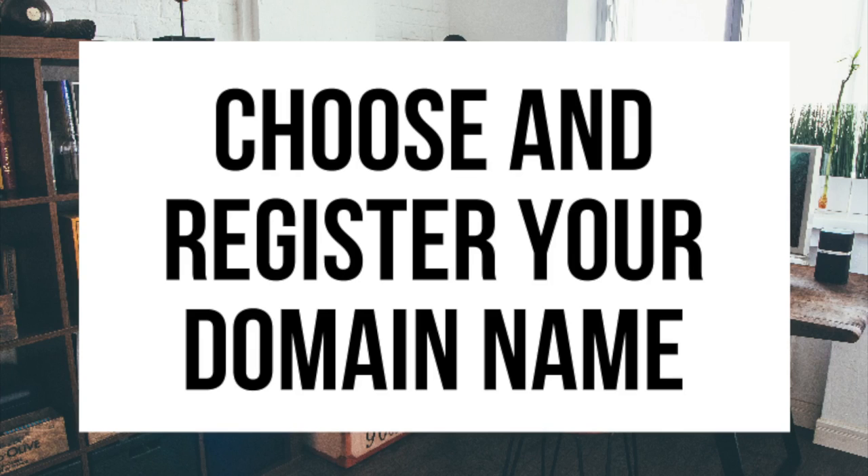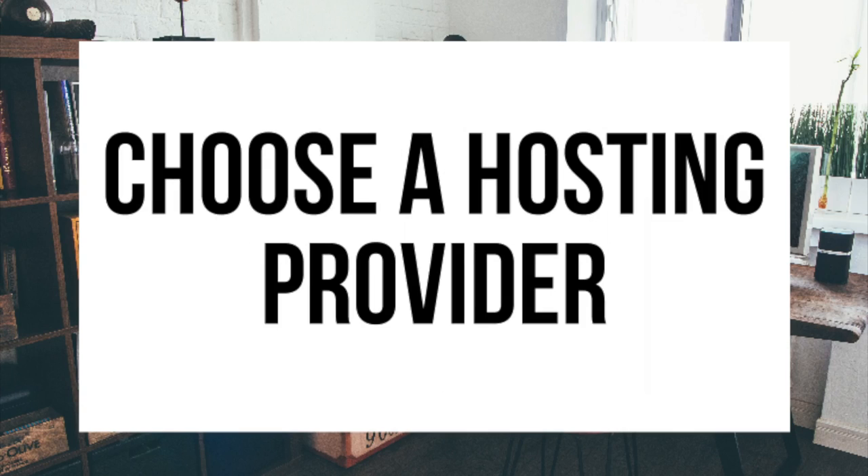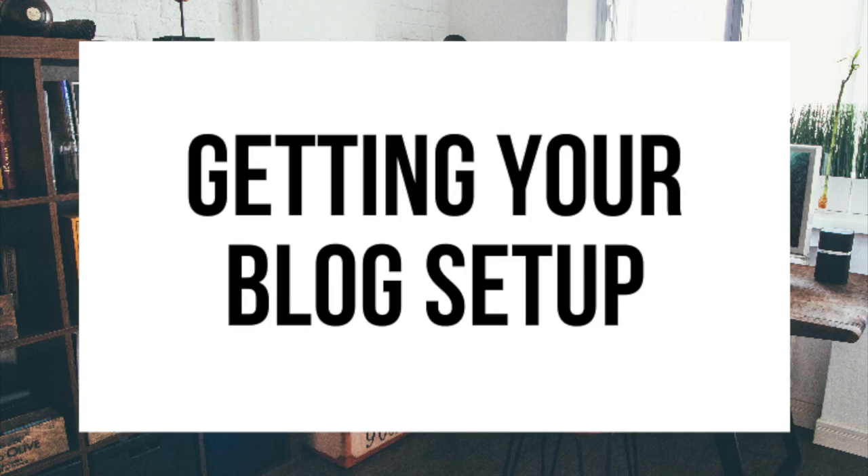The first step I'm going to cover is how to choose and register your own domain name for free — to have a blog you have to have a domain name. Step 2 I'll be going over how to choose a hosting provider, because to have a blog you have to have hosting. Step 3 is getting your blog set up for free with the most popular blogging software today — WordPress. If you want your blog to rank and reach success, WordPress is the way to go. If you don't have time to start right this second, bookmark this video so you can come back to it later. Let's get started.